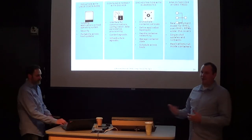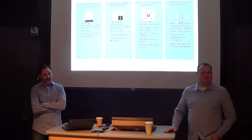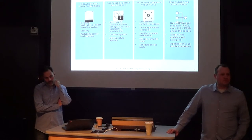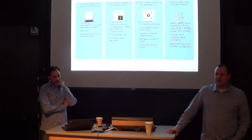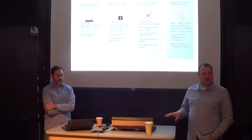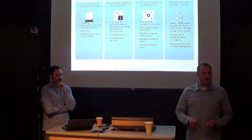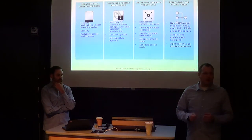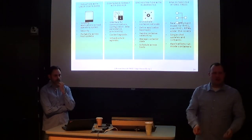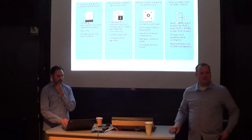Regarding updates and patches for Atomic — there's a different mechanism for patching Atomic. It changes the way you manage the host. You're no longer applying RPMs individually — you're applying entire system updates. That's what they call the atomic update.